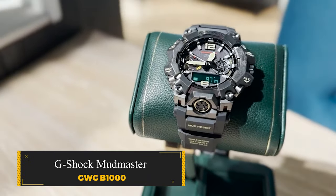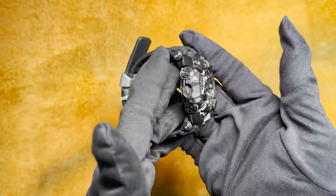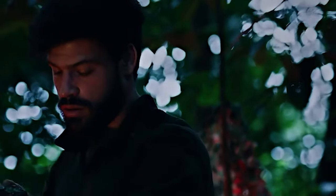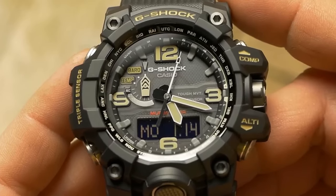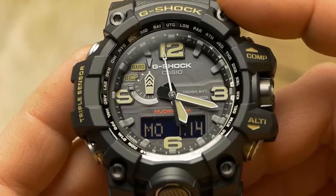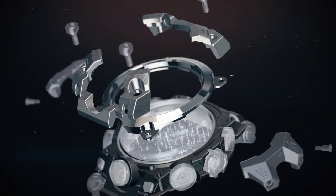G-Shock Mudmaster GW-GB1000. This recent addition to the G-Shock collection captures the true essence of the celebrated Master of G-Series. Engineered to endure the most challenging conditions, this hybrid timepiece seamlessly blends a robust metal casing with the brand's traditional resistance to dust and water. Enhanced durability is evident in the design, with cylindrical stainless steel parts safeguarding the buttons and gasket fittings on the button shafts.